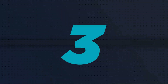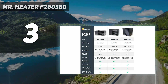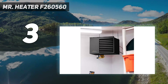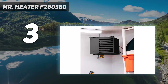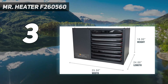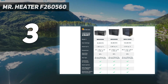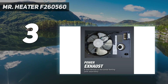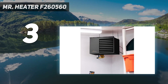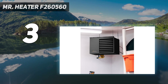At number 3: Mr. Heater F260560. With a powerful 80,000 BTU output per hour, this ceiling-mounted garage heater is capable of heating up to 2,667 square feet, making it ideal for multi-car garages or expanded workshops. Measuring approximately 22 by 30 by 27 inches and weighing about 90 pounds, this unit is on the bulky side, but that shouldn't be a concern once it's mounted.